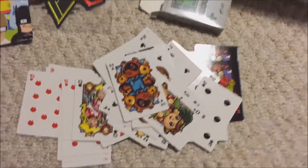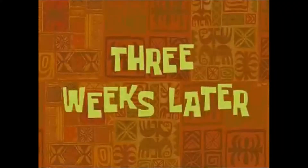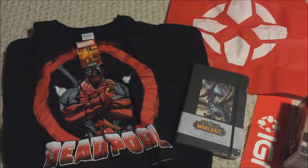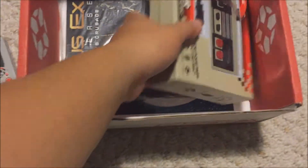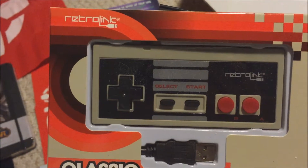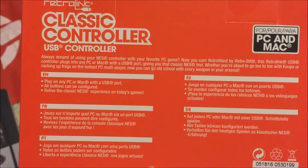Those are the cards. Let me pick this up — it's a mess. Alright, I'm back and cleaned up a bit so you can see the rest of the unpacked stuff. Next we have a classic controller USB controller for PC and Mac, which is actually kind of cool. You can use this to play PC games — never seen one of these before.